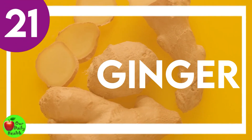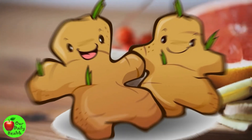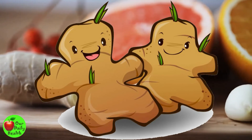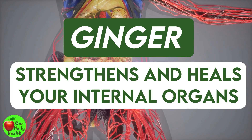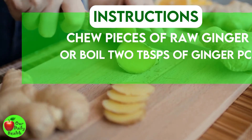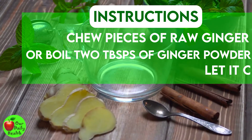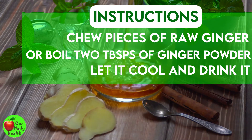Number 21: Ginger. This herb is rich in anti-inflammatory properties that prevent infections in the pelvic region. It strengthens and heals your internal organs by fighting off infections. Chew pieces of raw ginger with a pinch of salt, or boil two tablespoons of ginger powder in two cups of water. Let it cool and drink it two times a day for three weeks to alleviate vaginal discharge.